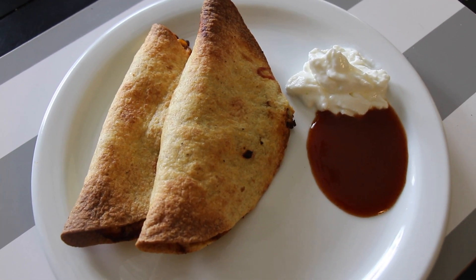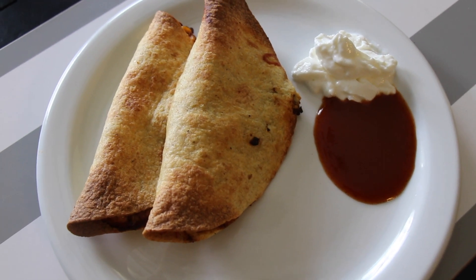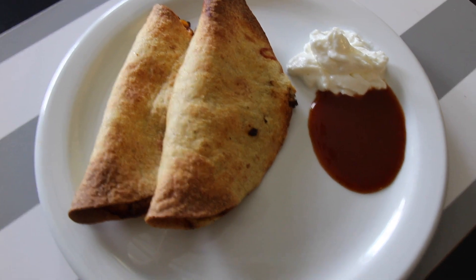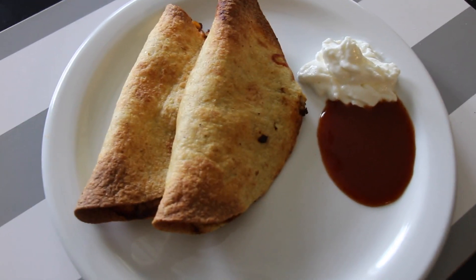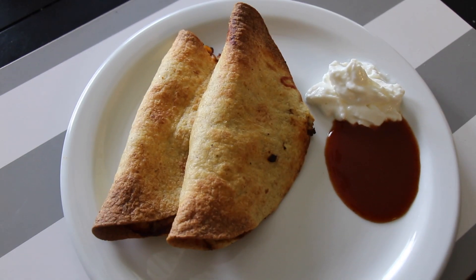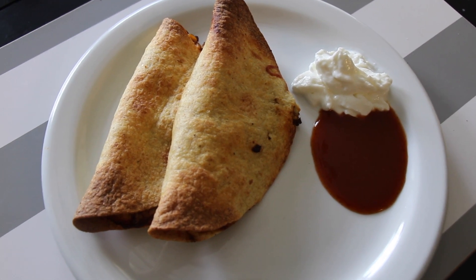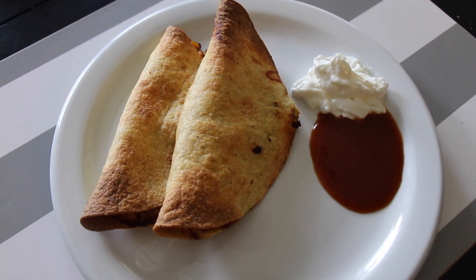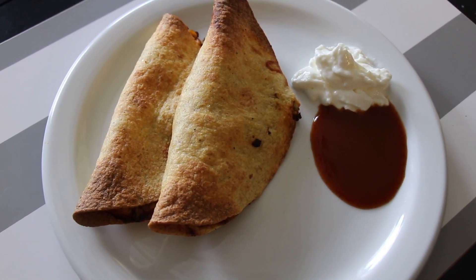The cheese is all nice and melted inside, so it feels super filling. I'll probably have a Built Bar later — I always have one. It's like the one thing I completely look forward to in a day.